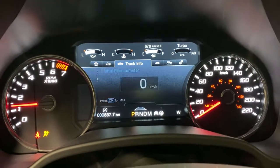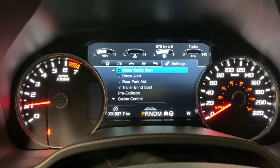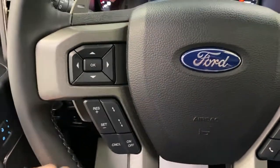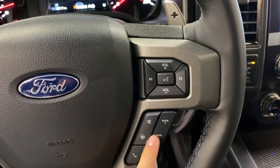Nice infotainment screen here. You've got a digital speedometer, towing, off-road status, and truck settings with rear blind spot, driver alert, and pre-collision. Over here you've got adaptive cruise control, and then on the right is drive modes and hands-free calling.